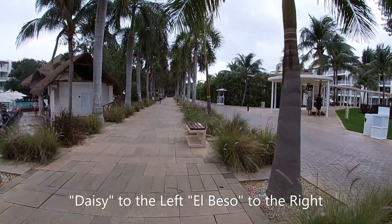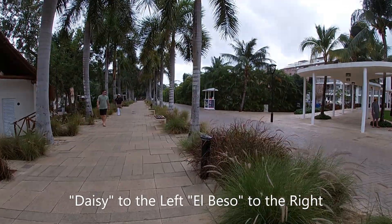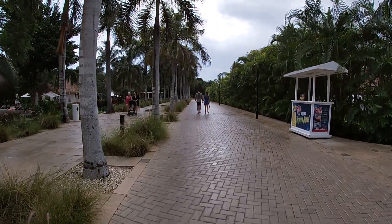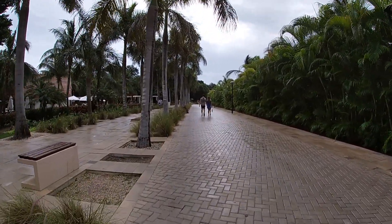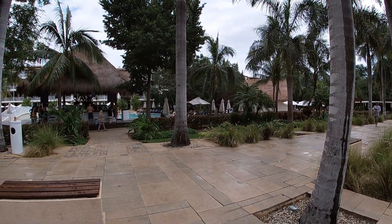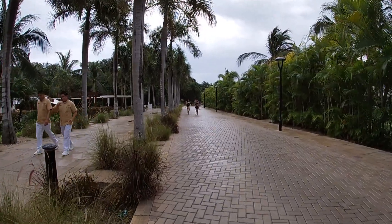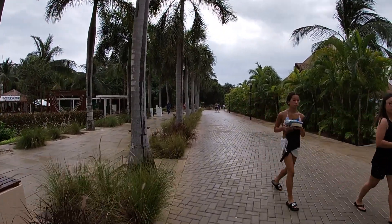On the left is Daisy — the kid-friendly section with lots of kids amenities, including a burger place for lunch. To the right is El Beso, the adults-only section, which has its own separate snack bar. I'll be making a separate video about El Beso's adults-only amenities and why the upgrade might be beneficial. I ended up doing the upgrade and also got the swim-up room, so make sure you're subscribed for those videos.